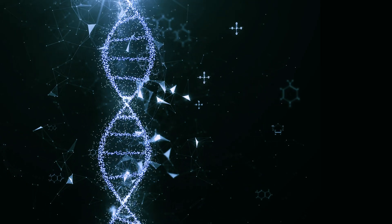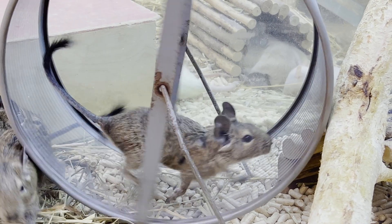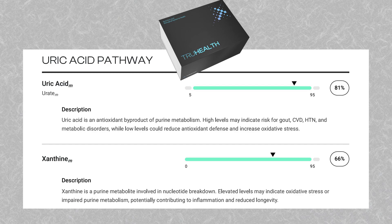Other longevity pathways with this class of drug include reduced SASPs — senescence-associated secretory phenotypes — demonstrated in mice with reduced SASP secretion from adipose tissue. It's also been shown to lower serum uric acid, which rises with age, thereby reducing xanthine oxidase-driven oxidative stress.